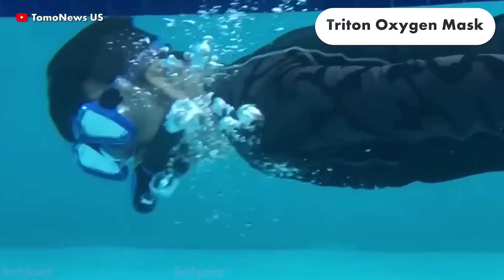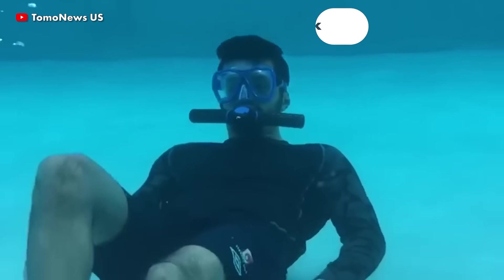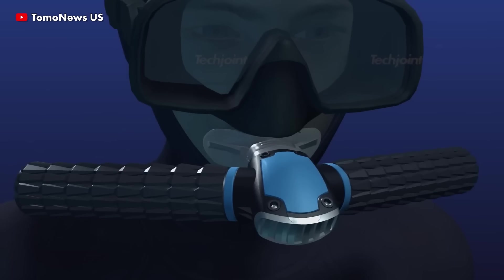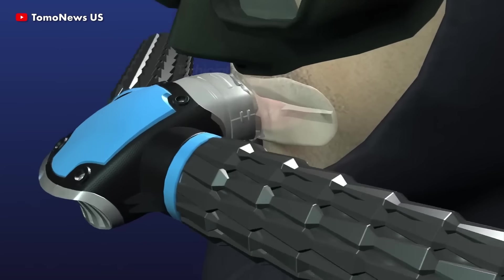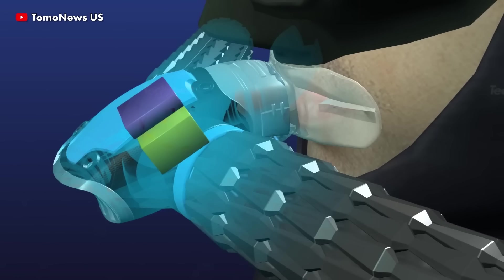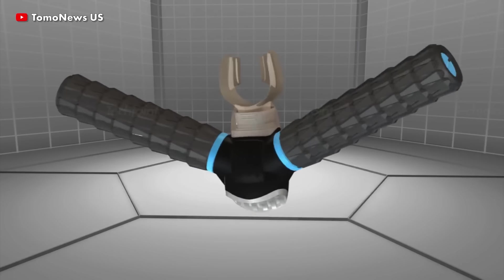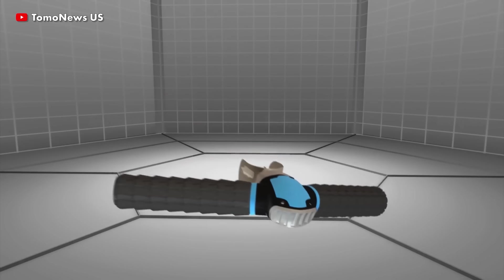The Triton oxygen mask consists of two branched arms that act as gills to extract oxygen from the water and deliver breathable air directly into the user's lungs. It controls the release of air while swimming underwater, enabling you to breathe without an air tank by biting on the mouthpiece.